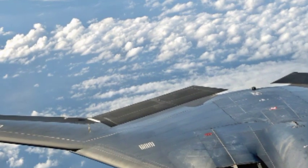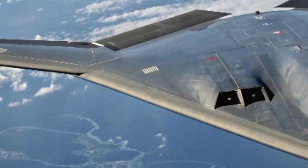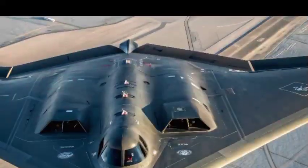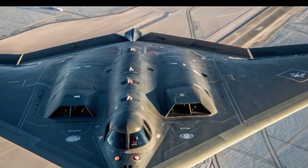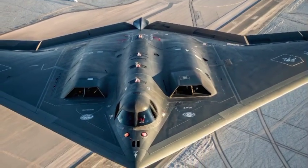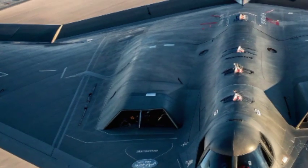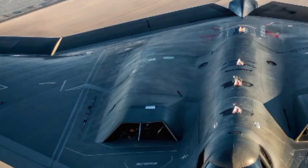The B-21's systems are highly integrated, allowing it to operate seamlessly with other aircraft and ground systems. In practical terms, the B-21 Raider is designed to operate in a variety of environments — from high-threat areas to more permissive environments — with its advanced stealth capabilities and precision strike abilities making it ideal for a range of missions.